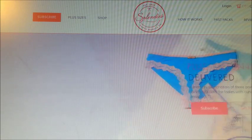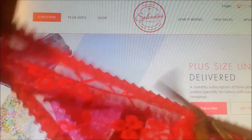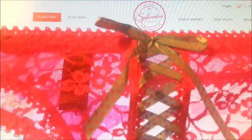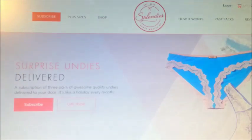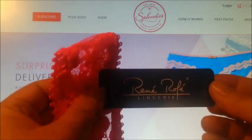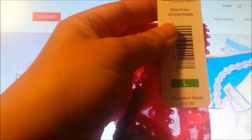The third pair I got is a pair of thong, hot pink with baby blue lace with polka dots. And here is the back. And these are also from Rene Roll. Retail price $10.